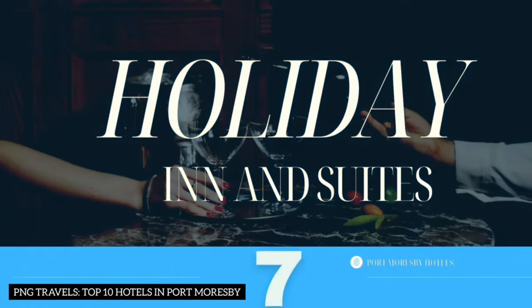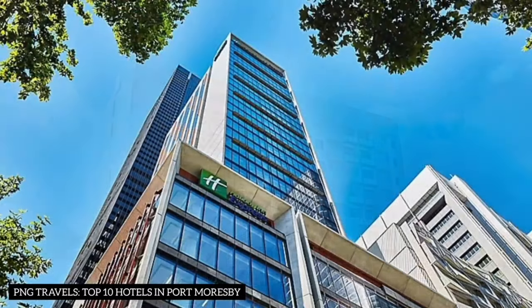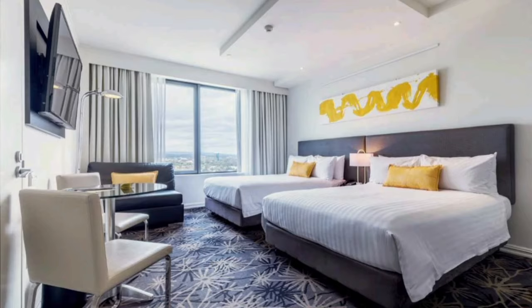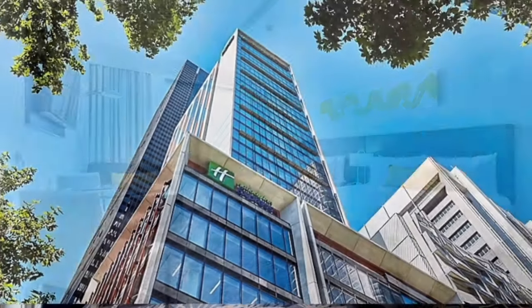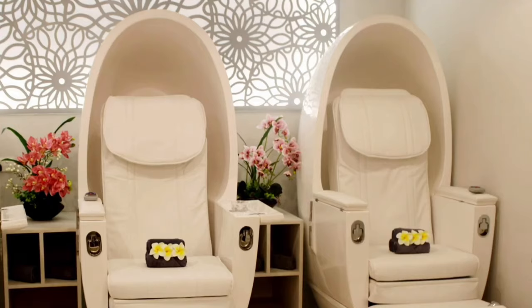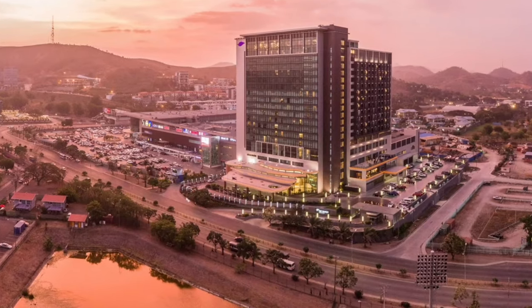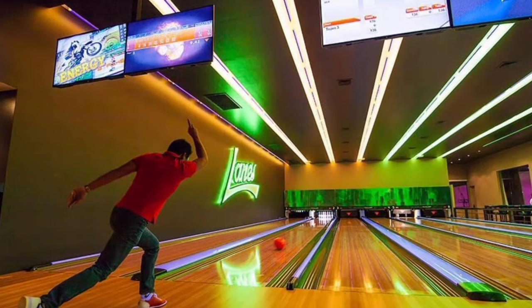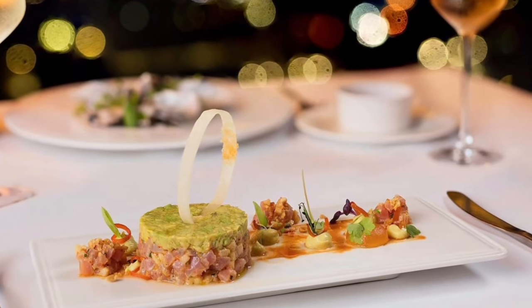Number 7: Holiday Inn and Suites. This hotel is situated 6 kilometers from the airport, located in the heart of the Government District, Waigani. The hotel offers a variety of accommodations totaling 238 rooms. Souvenir shops and dentists are also located within the hotel area. Other nearby hotels such as Stanley Hotel, Hilton Hotel, and La Manor Hotel offer a variety of accommodation choices in the same vicinity.